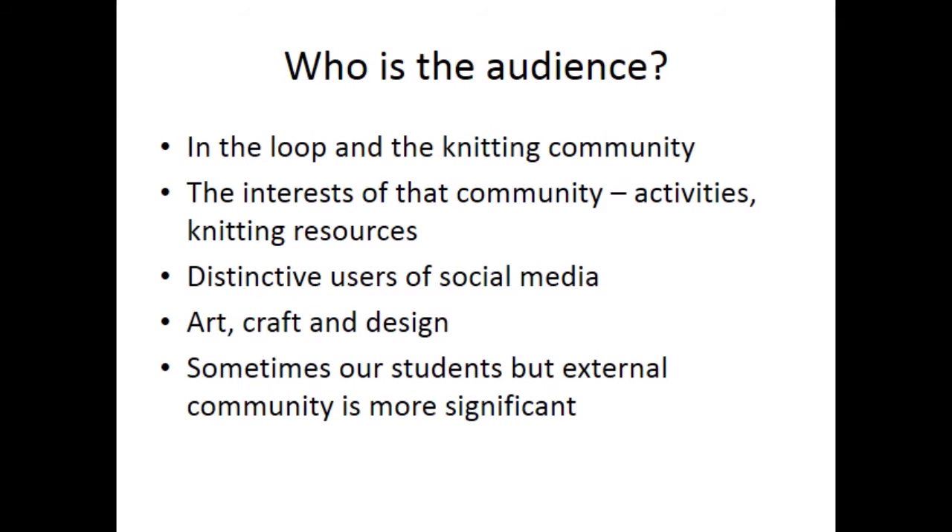The next important question to ask yourself before setting up a Twitter account is: who is the audience? For In The Loop, the knitting community is the largest component of the audience. I thought very carefully about the interests of that community and felt that it was around our activities, the conferences and events.